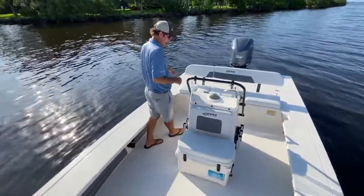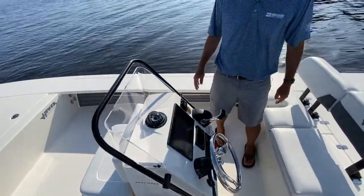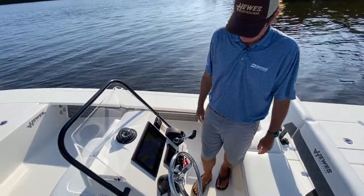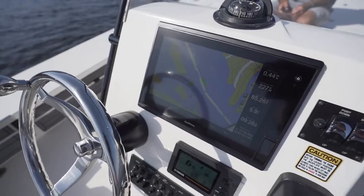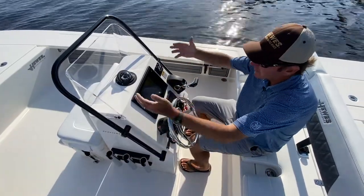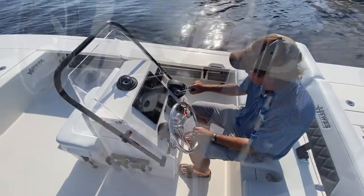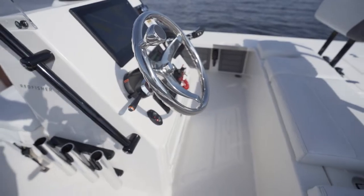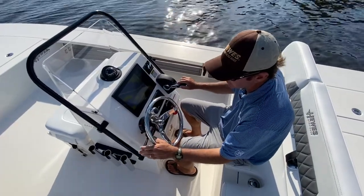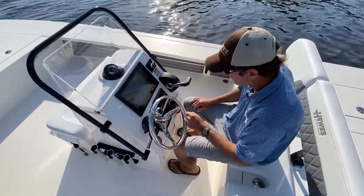Moving around to the back end of the console, you can see how easy it was to get around — there's so much space between the console and the gunnel. It was really important to us to make the console big enough to use bigger electronics, so you have the Garmin big 12-inch screen here. It's wide enough to give you some wind break from the console itself. Everything is at hand's reach — hand right on the binnacle. When you're on the throttle, you have your trim tabs right there as well so you don't have to take your hand off the binnacle. The boat comes standard with the jack plate, and you have the blinker-style switch so you don't have to take your hand off the steering wheel to operate the jack plate.